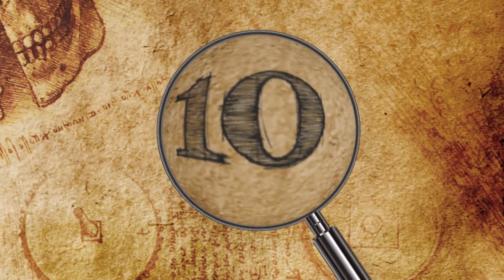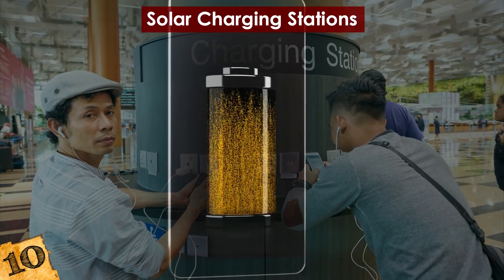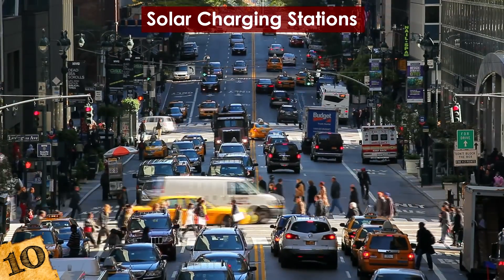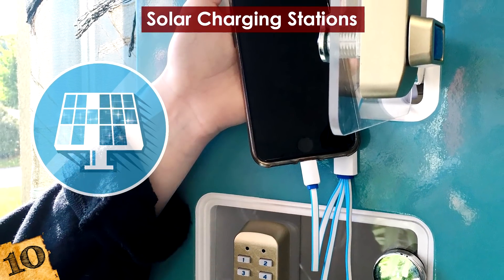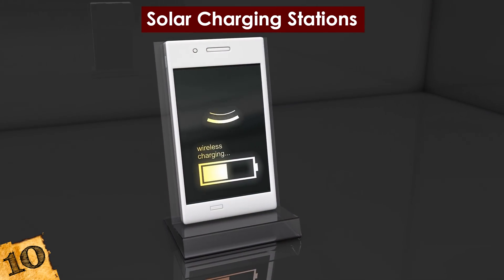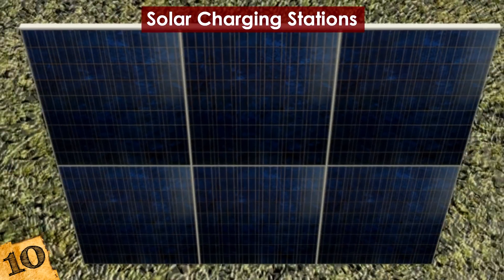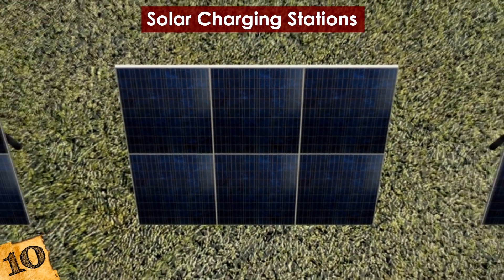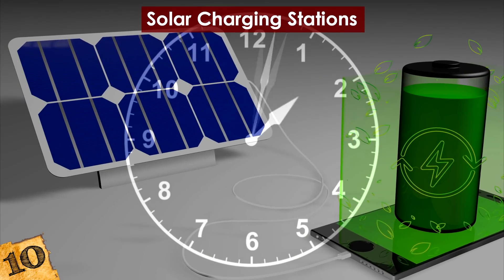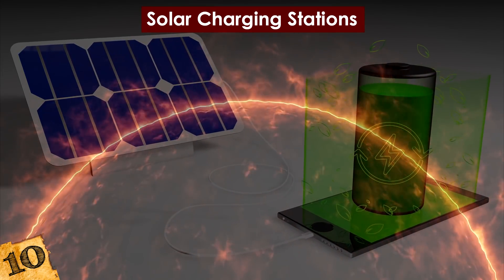Number 10: Solar Charging Stations. Communal charging hubs aren't just for airports anymore. The next time you visit New York, be on the lookout for solar stations located around the city that allow users to charge their devices on the street. Called Street Charge, the solar power comes from three 15-watt solar panels stored in each hub. Units can recharge in just four hours of direct sunlight, but they also absorb UV rays during overcast days.